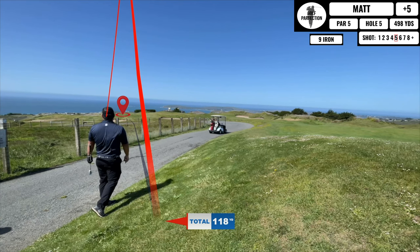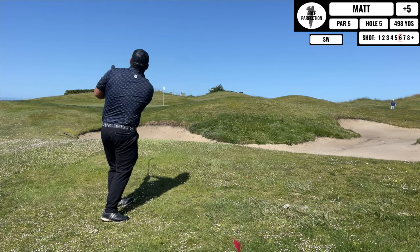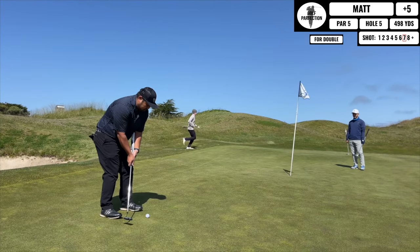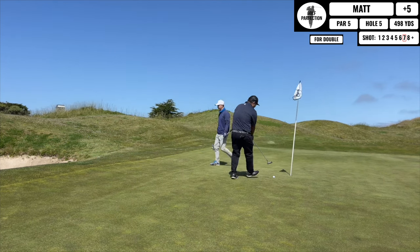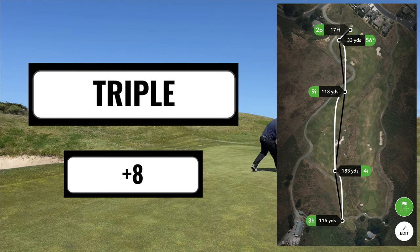My next shot lands left of the green and I'm not sitting very pretty, just trying to get on and make up for some semblance of a score on this hole. I end up missing the putt but tap in for a triple bogey. Overall a really tough hole, but course knowledge is everything on this one.